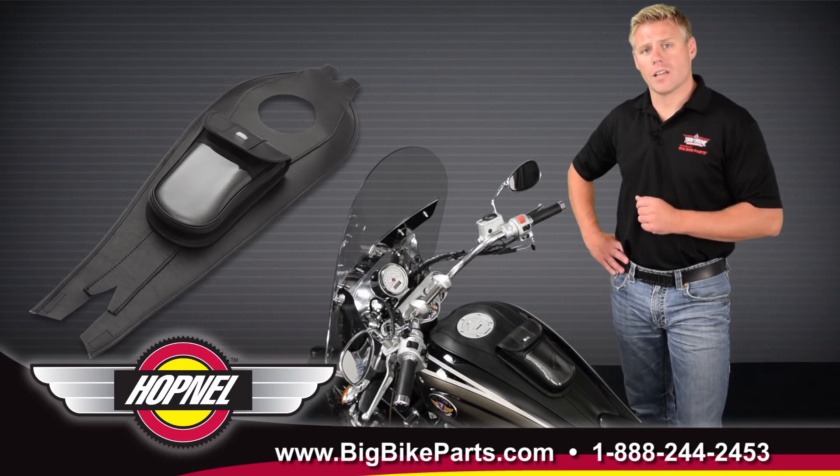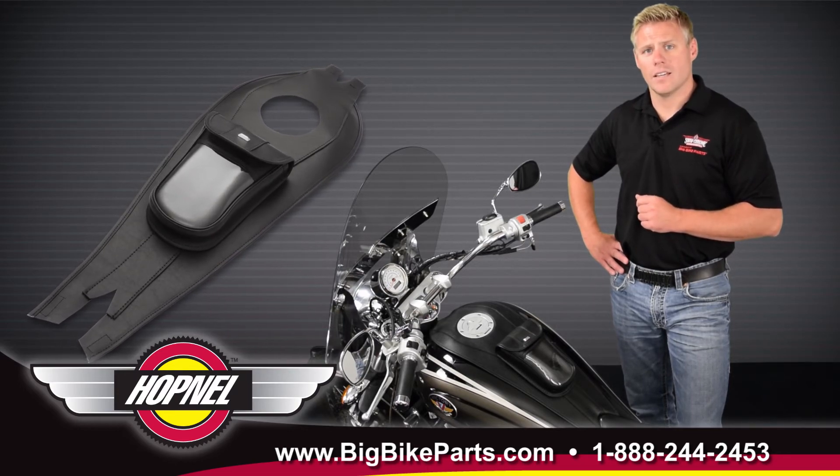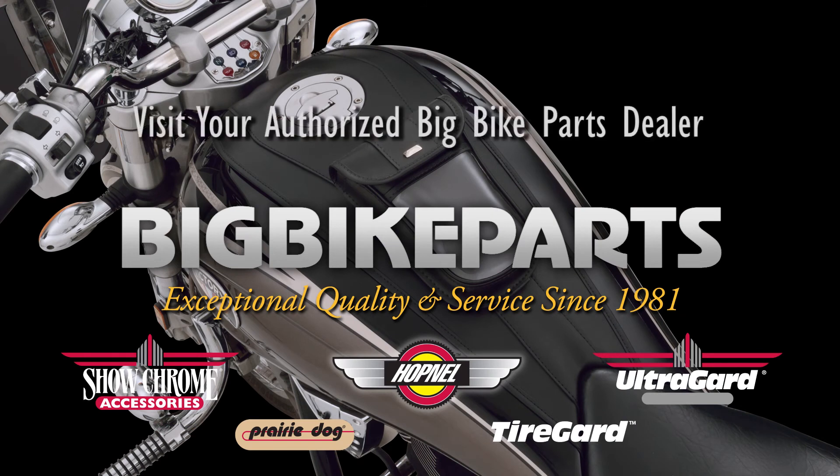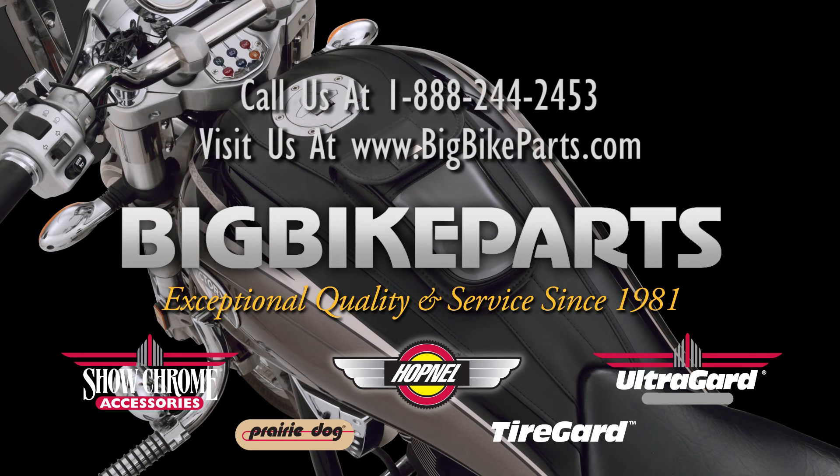If you have any further questions on the black classic tuxedo tie, please feel free to look us up online at www.bigbikeparts.com. You can also give us a phone call at 1-888-BIG-BITE, and be sure to like us on Facebook to stay up on all the new items. Thanks for watching and safe riding.